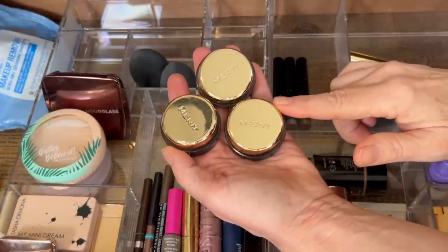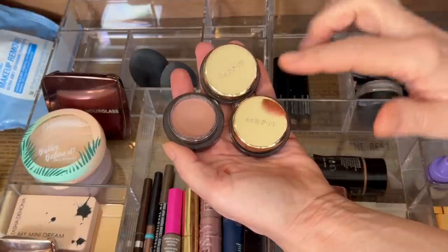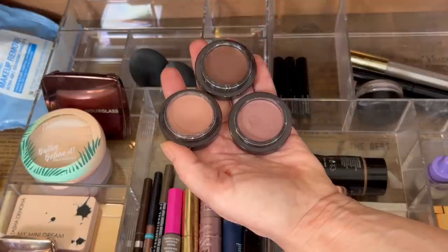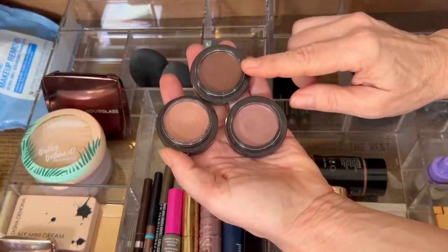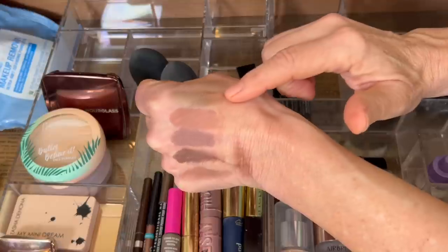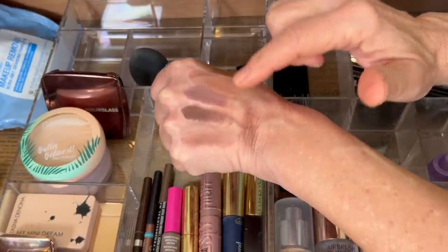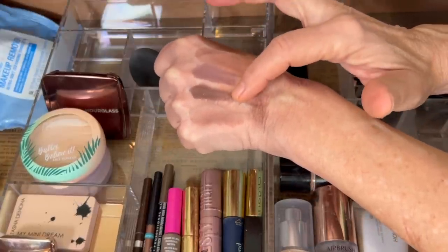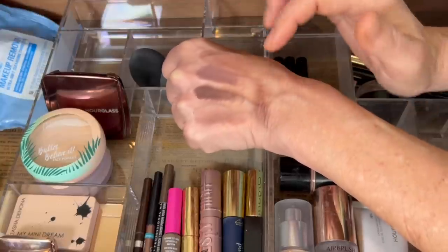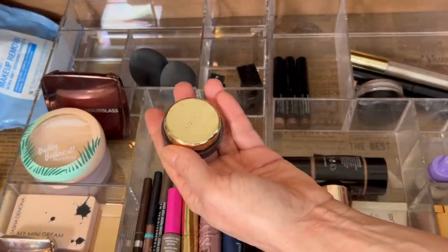Next up, we have my Merit Solo Eyeshadows. These are all cream eyeshadows, all matte, and super long-lasting. I have them in the shade Studio — a rosy brown — Social, which is a really beautiful mauve, and Brun, a deeper cooler brown. I swatched all of these: Charlotte Tilbury Oyster Pearl, Studio, Social, and Brun at full pigment — very deep, dark brown — medium pigment, and really sheared out. So these are super flexible, very easy, one-and-done, and super long-lasting.